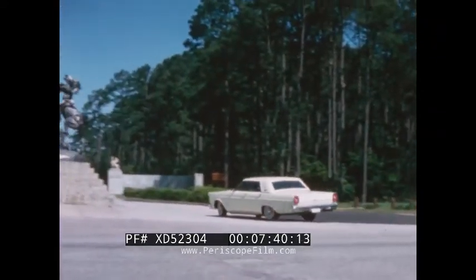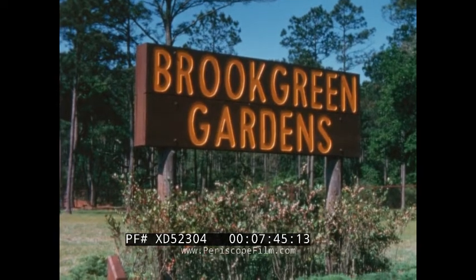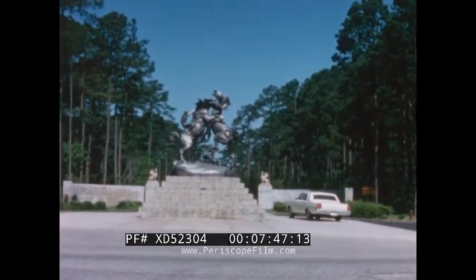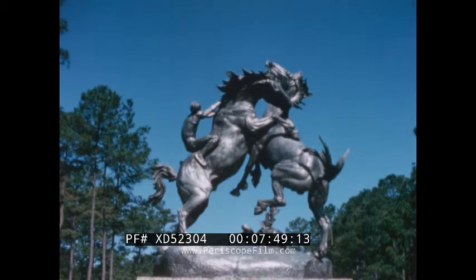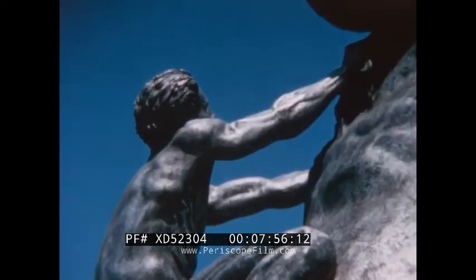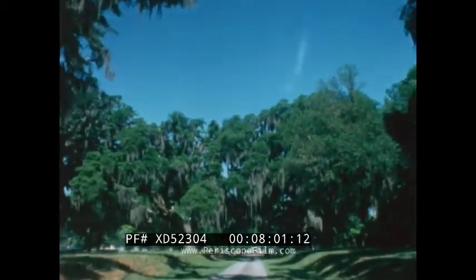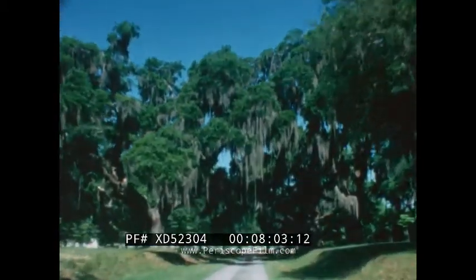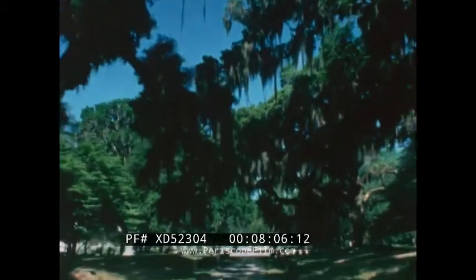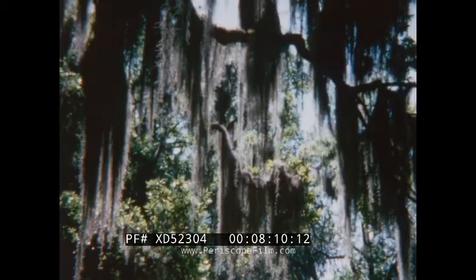Driving north again, we stopped at Brookgreen Gardens, a few miles from Pawley's Island. At the entrance, your attention will be arrested by this heroic group in aluminum — fighting stallions — one of the largest castings in this material ever attempted. Brookgreen is the dream come true of Mr. and Mrs. Archer M. Huntington, a dream that became reality in 1931. In a nutshell, Brookgreen accents the beauty of nature with the beauty of man's creative genius.